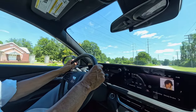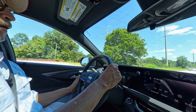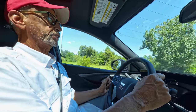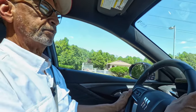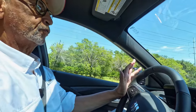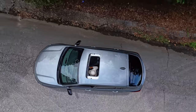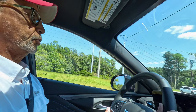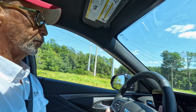This is Roosevelt with Auto Network. I'm behind the wheel of this 2024 Buick Envista Sport Touring, and I'm going to take you out for a POV test drive. But before we do that, let's hop out and do a detailed walk around.